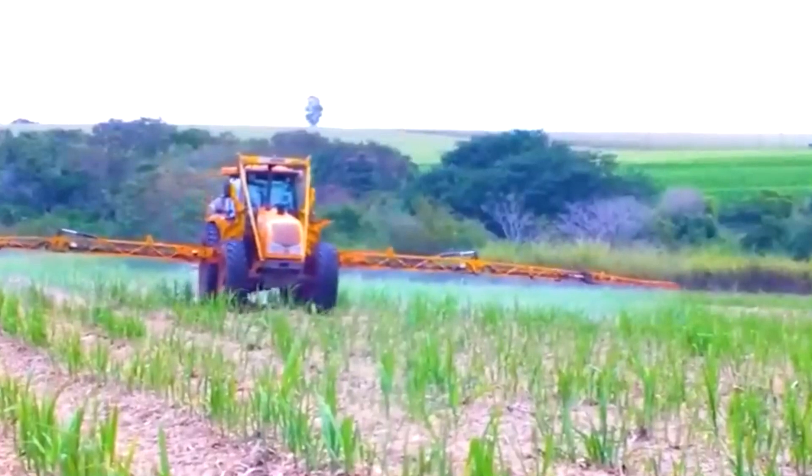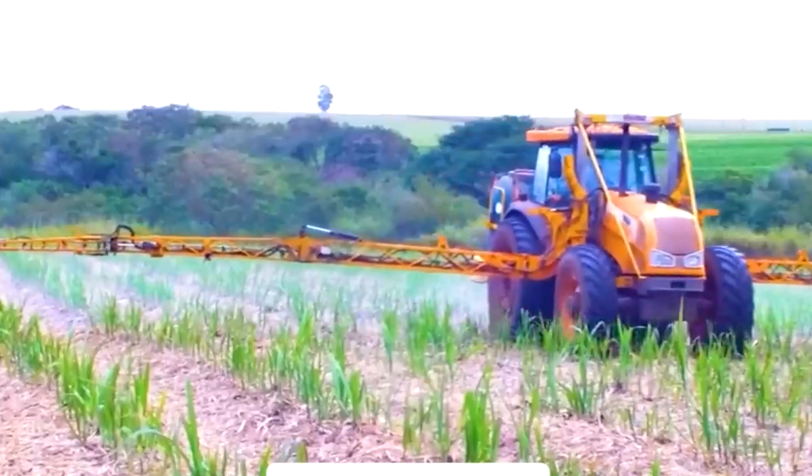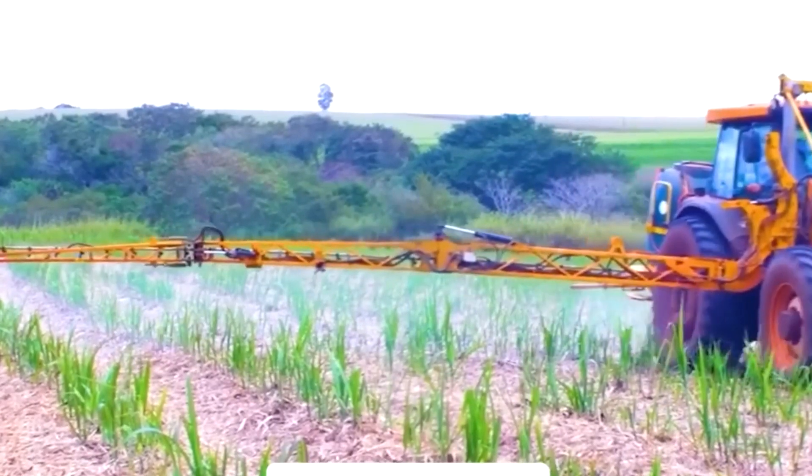Furthermore, the nozzle spacing can be customized to 25, 35, or 50 centimeters, providing unparalleled flexibility during the spraying process.